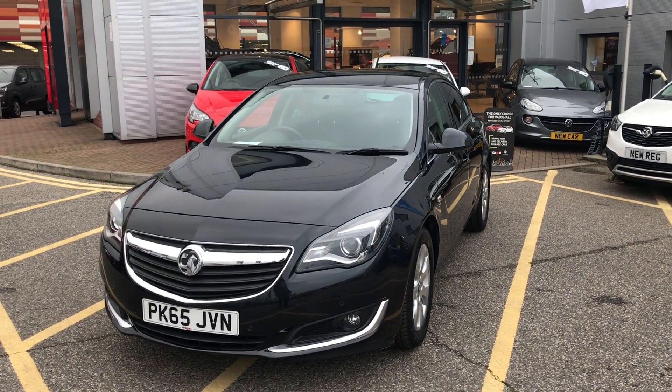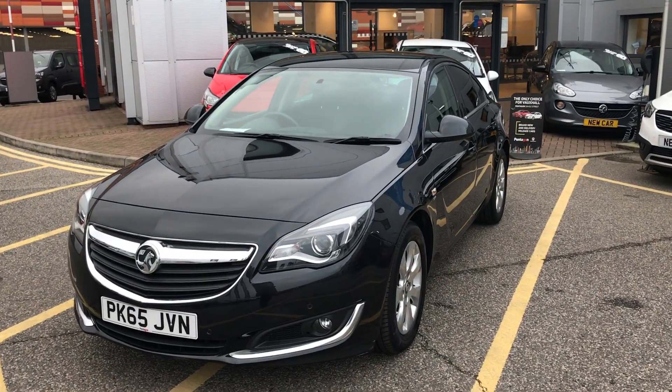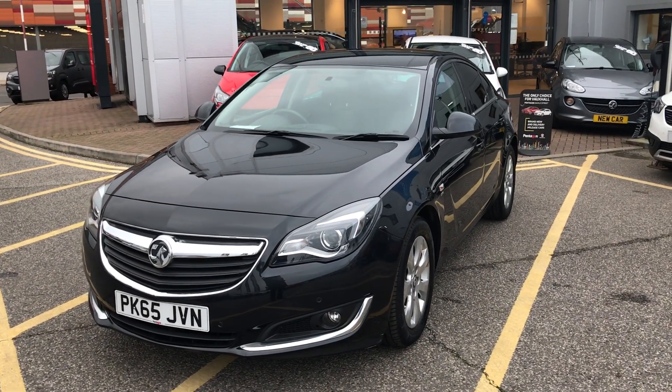This car has only had one previous owner, will come with a full service history, and comes with our Network Q warranty which is 12 months as standard. It includes 12 months roadside assistance, full mileage and HPI checks, just for your peace of mind.